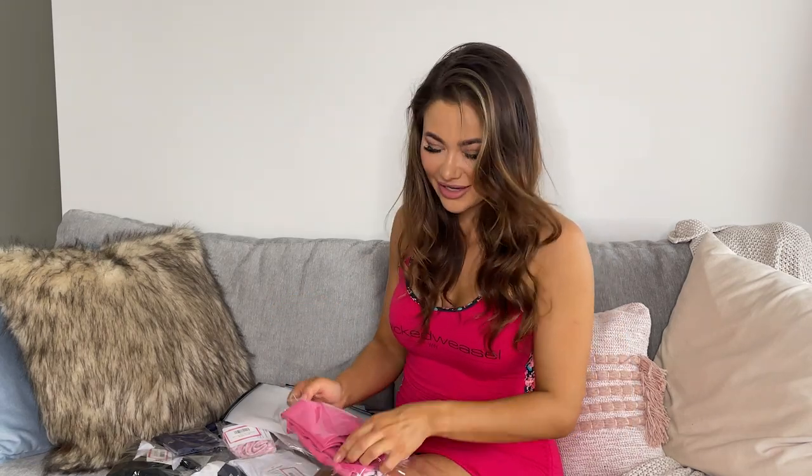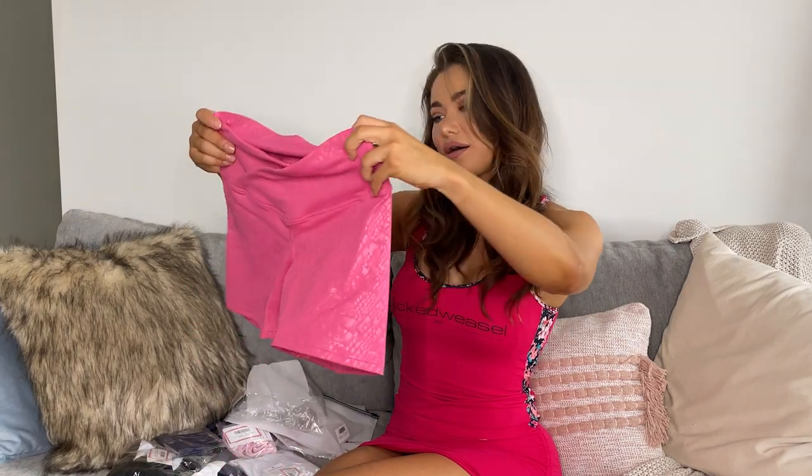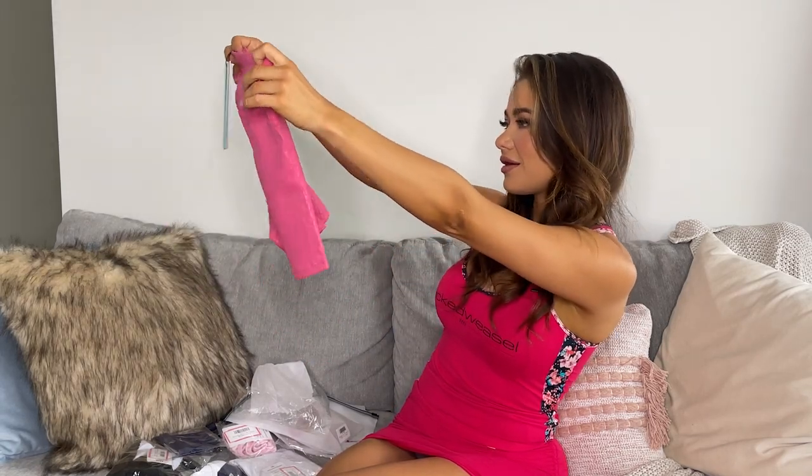Let's have a look. Oh, wow. Look at those. They are beautiful. I love the V front. They are so flattering. That's going to look so good on.